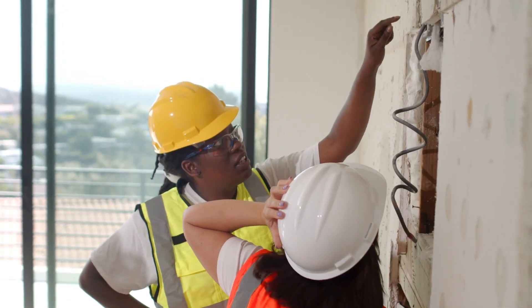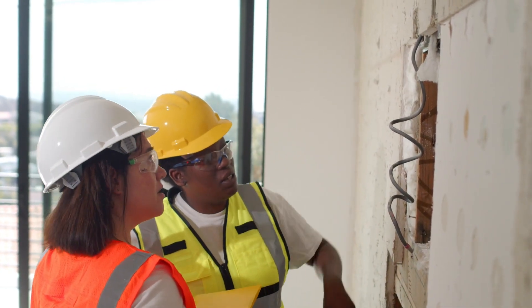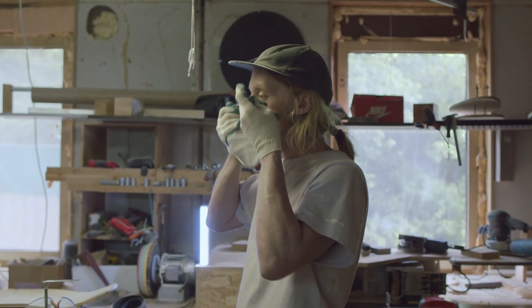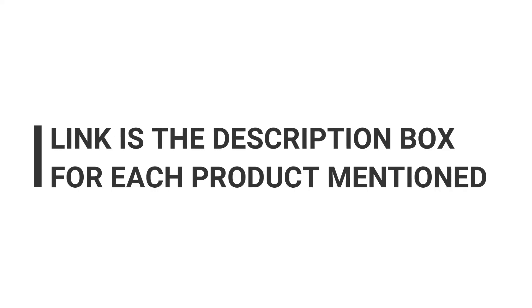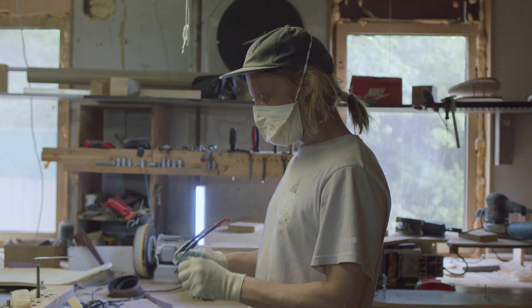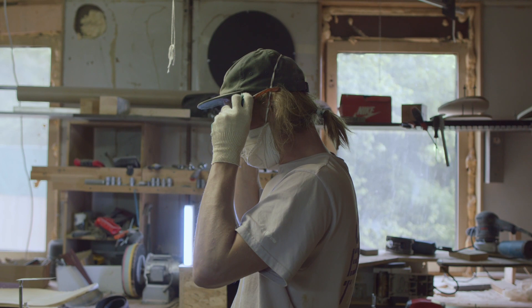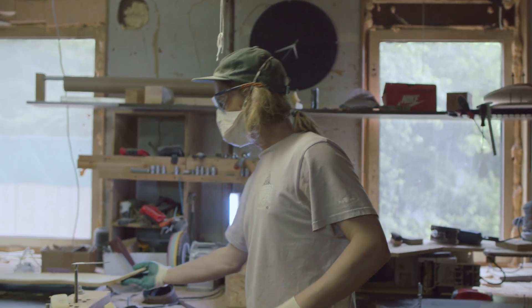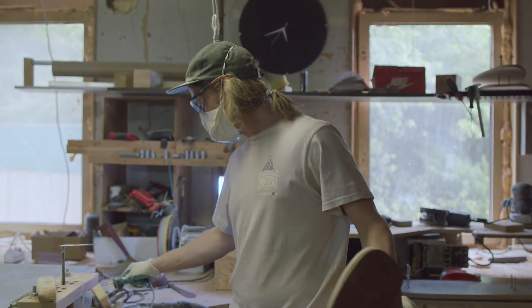Whether you are working in construction, woodworking, or even just doing some DIY home improvements, having the right eye protection is crucial. We have spent hours researching and testing various safety goggles and glasses to provide you with an in-depth review and comparison of the top products available. From anti-fog coatings to impact-resistant lenses, we will cover all the features and benefits of each product. We will also demonstrate their durability and effectiveness through various real-life scenarios, so you will see firsthand how these safety goggles and glasses can withstand various hazards and provide clear vision and protection for your eyes.